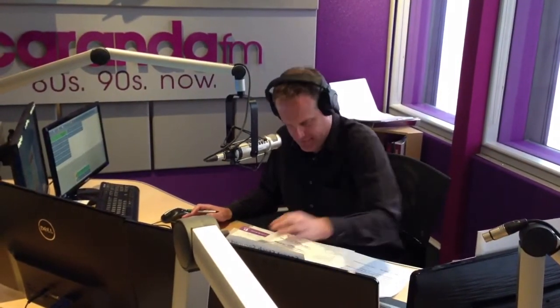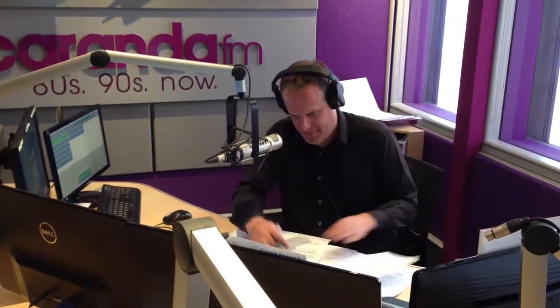A fridge freezer with a water dispenser — that prize is on its way to you, Geoffrey Harrell from South Hills. Well done. Thank you, Geoffrey. Have a good day. Bye-bye.